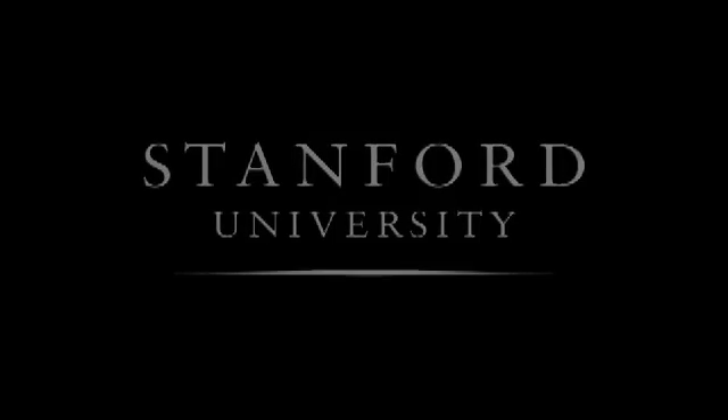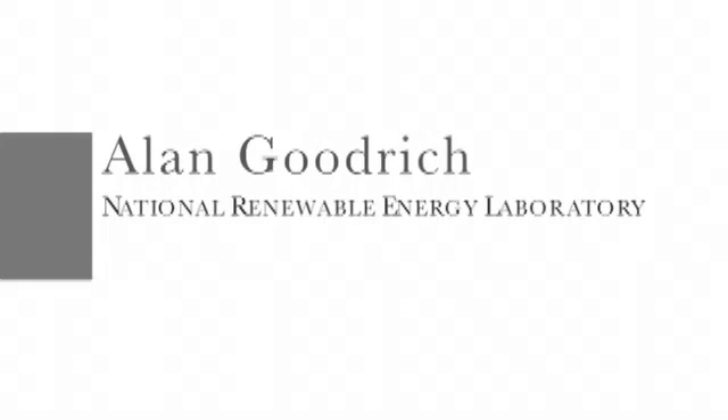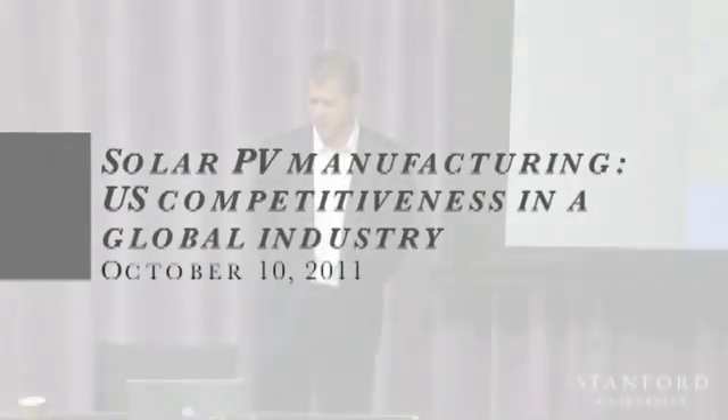Stanford University. Thanks everyone for coming, it's a pretty good turnout. Thanks to Steve Iglash for inviting me out and to Lee for helping set up what was already a very productive day. It's great to meet some of the folks here at Stanford, some of the thought leaders in the areas of economics and finance.